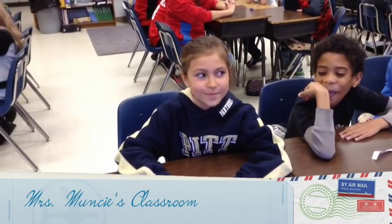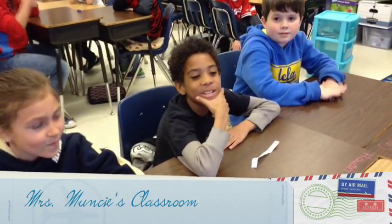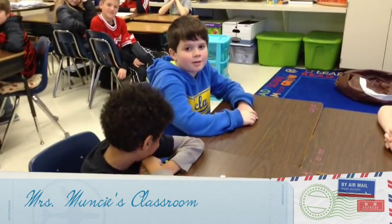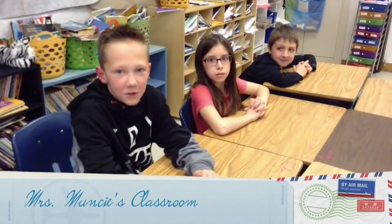Hi, my name is Catherine and my favorite subject is math and science. Hi, my name is Hayden and my favorite subject is math. Hi, my name is Parker and my favorite subject is science. Hi, my name is Carter and my favorite subject is science. Hi, my name is Heidi and my favorite subject is science. Hi, my name is Alec and my favorite subject is math.